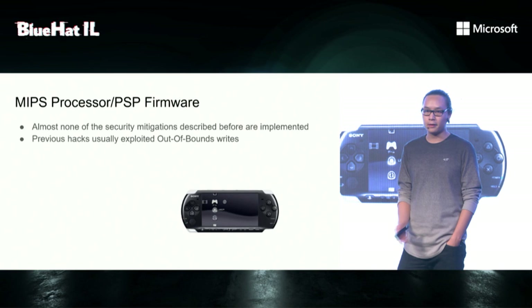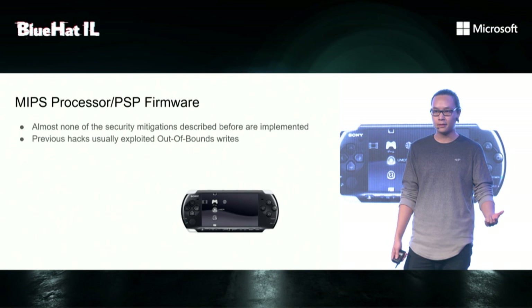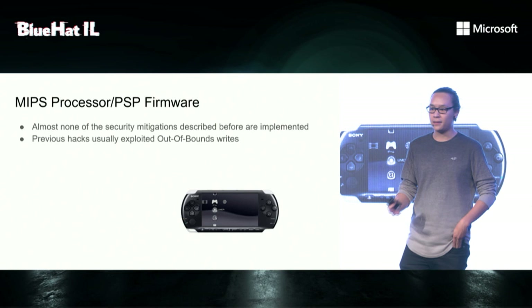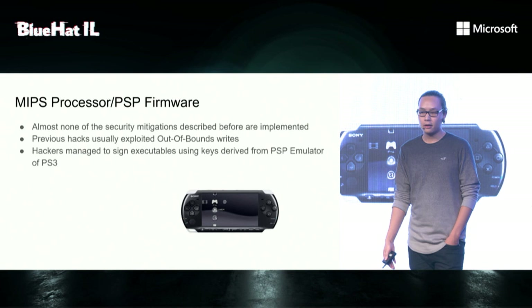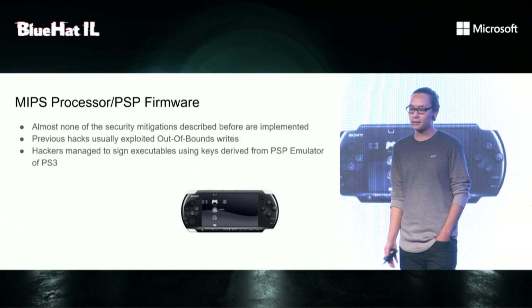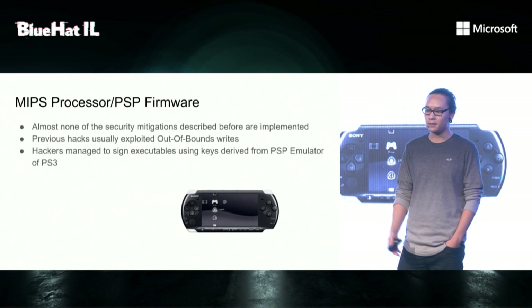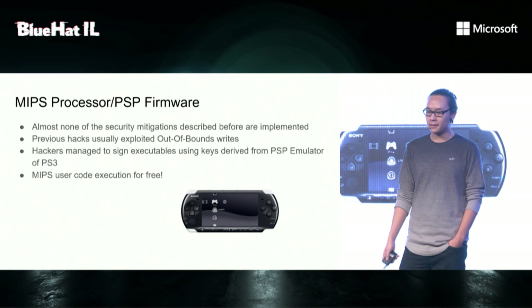Previous hacks usually exploited out-of-bounds writes and no-bound instructions. The strategy is to find indirect jumps in syscalls which use registers that come from userland, and then knock out instructions such that your argument would be picked instead. The PS3 also had a PSP emulator. However, it's all done at a high level, and especially the crypto engine is emulated, which contains private keys. Unfortunately, the PS3 got hacked by GeoHot, and people were able to derive these keys to sign executables on the PSP. The same thing can be used for the PS Vita, so MIPS user code execution is essentially free.